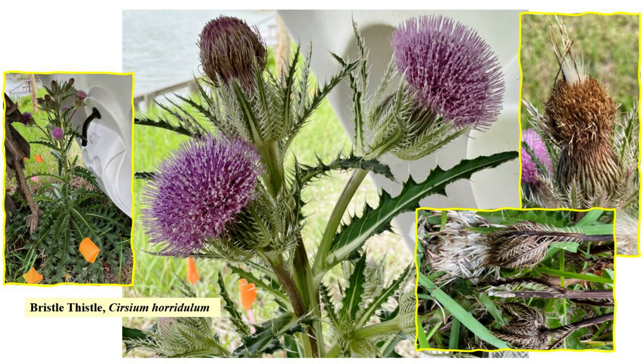Bristle thistle is a North American species in the thistle tribe within the sunflower family. It has a large taproot and fleshy side roots that sometimes sprout new shoots. It can be an annual or biennial and is native to the eastern and southern United States. I let it go to seed and have had one or two new plants in subsequent years. It's not invasive in Texas and easy enough to get rid of before it develops.